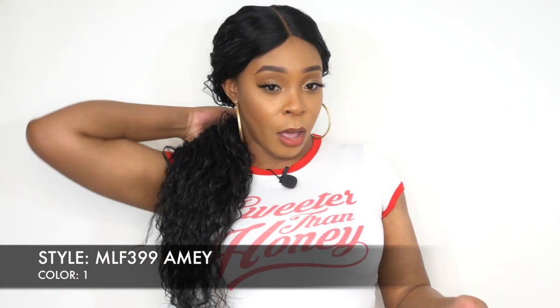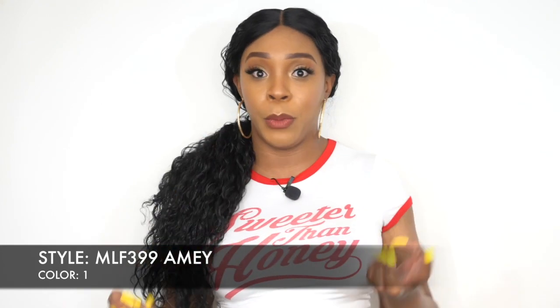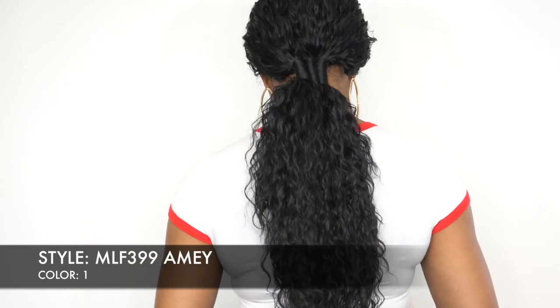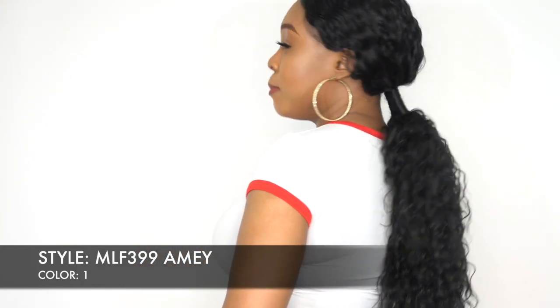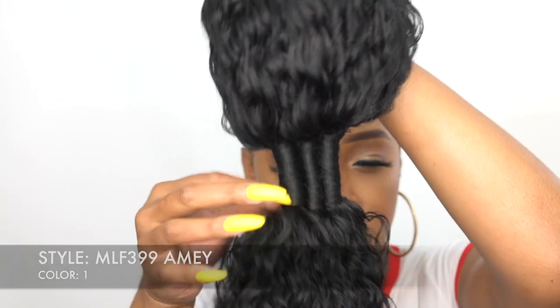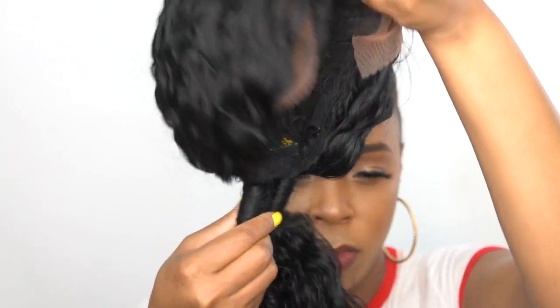I got it in color number one which is jet black. It comes with the whole ponytail — that's how it comes. I'll turn around so you guys can see the back. I love the way they twisted up that ponytail. I think I reviewed one of these wigs before — I don't remember if it was Bobby Boss or a different company — but I remember reviewing a ponytail really similar to this and it took forever to take down because of how it's braided up.